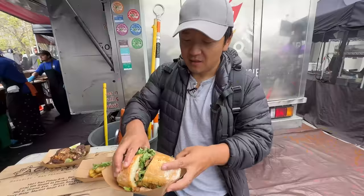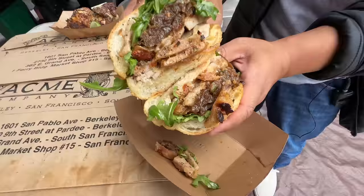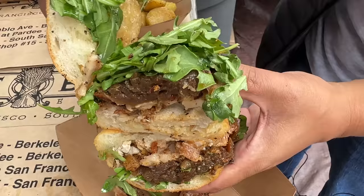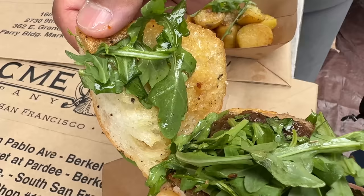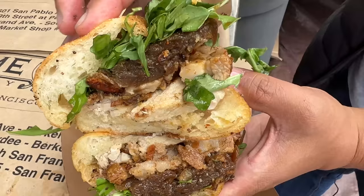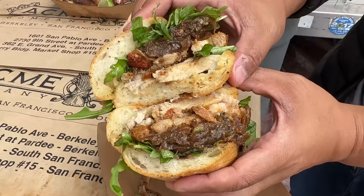This is a ginormous sandwich. I need two hands to pick this up — the meat is spilling out already. Caramelized onions inside, a little arugula. Look at how much juice is soaked up in the bread — it's glistening. It's beautiful on both ends of the bread, just soaked with flavor. That's what's going to make this such an amazing juicy bite.